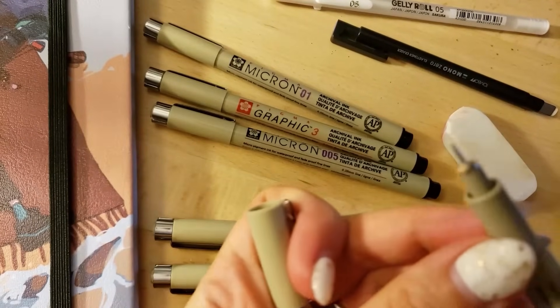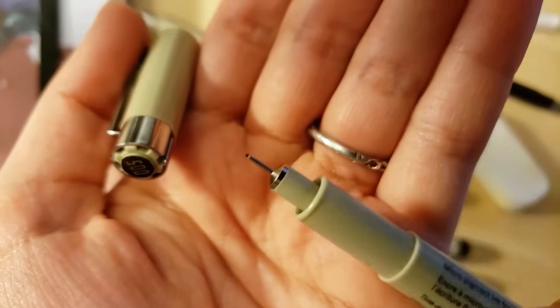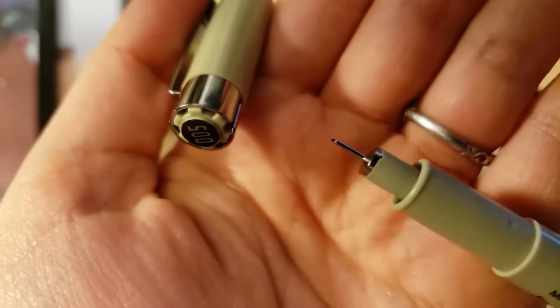Hi everyone, I'm here — better late than never — with another sketchbook session, so get cozy and let's draw together.